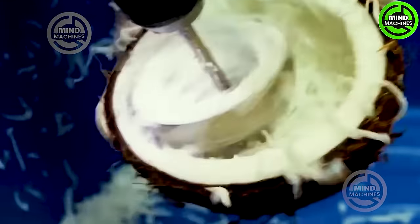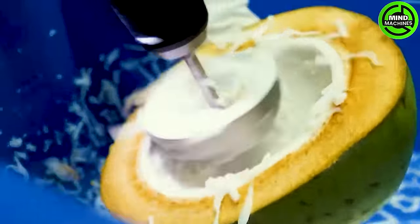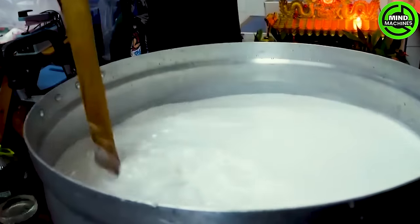After harvesting, coconuts can be directly transported to stores and restaurants. Here, various machines and professional tools are employed to separate coconut water from the flesh.